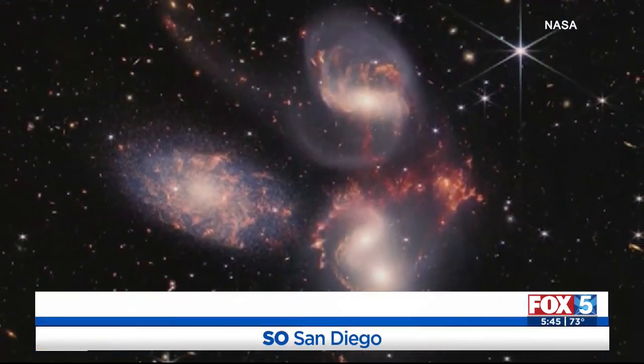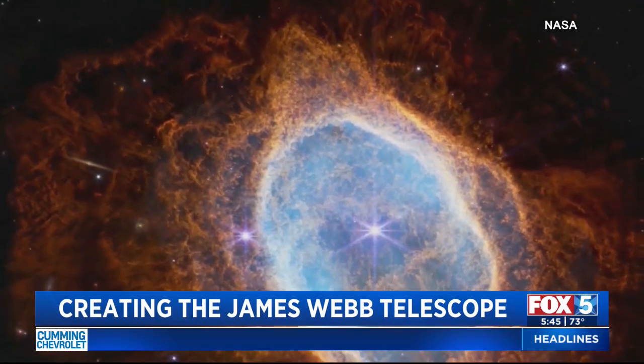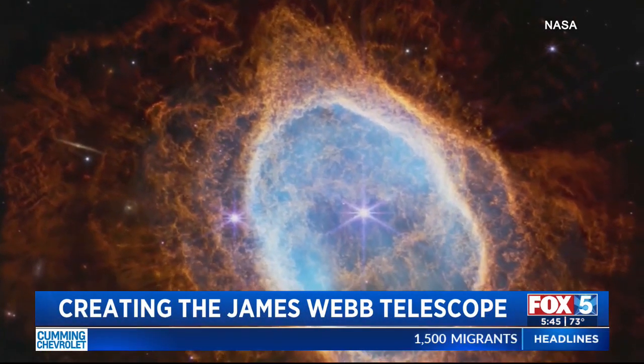The James Webb Space Telescope has captured worldwide attention, becoming the largest and most powerful space telescope ever built. After making its White House debut last week, it has broken another record by discovering the oldest known galaxy in our universe.